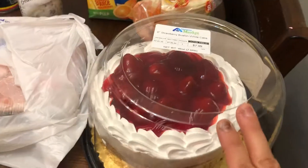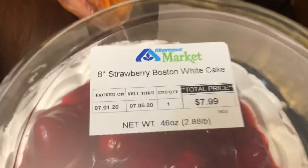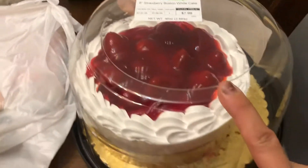I'm going to start here. We got this cake — it looks so good. It's a strawberry Boston white cake and that is for game night.